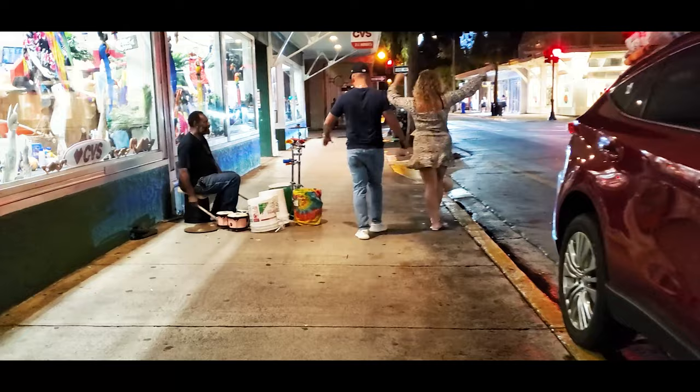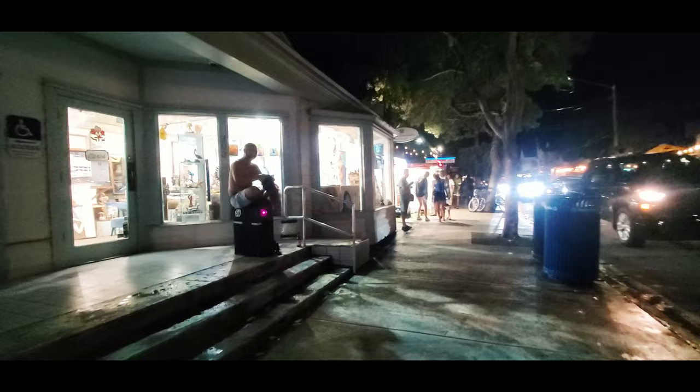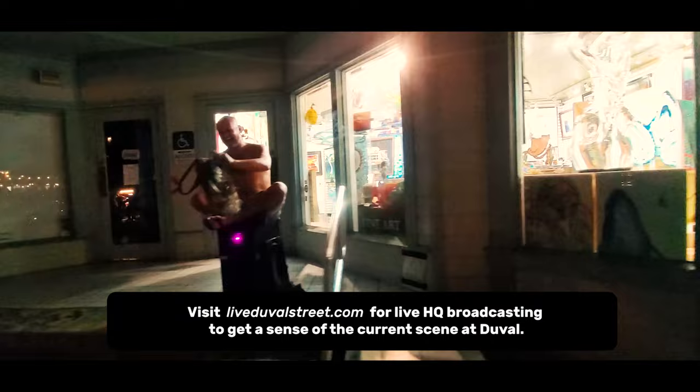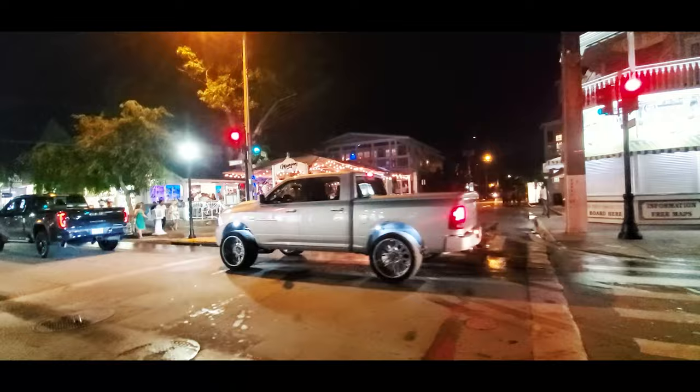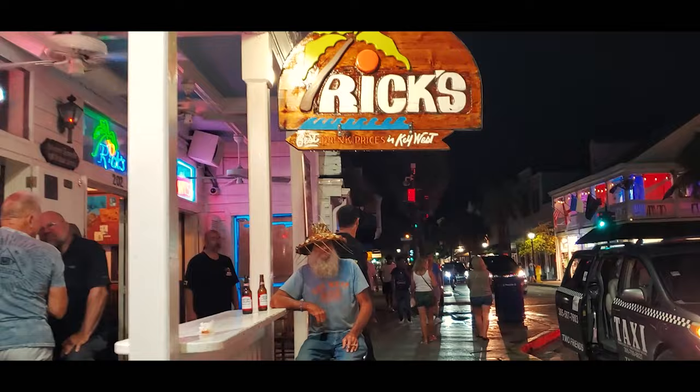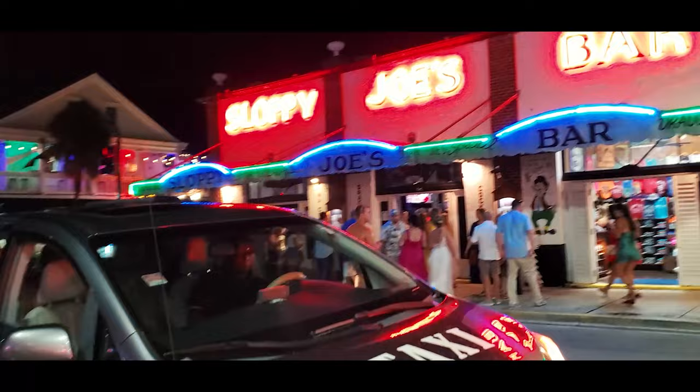At number four, I've got Duval Street. It's fun in the day, but it comes to life at night. Duval Street is the main street of downtown and is home to a vibrant collection of hole-in-the-wall bars, historic haunts, funky shops, galleries, and outdoor cafes. The street runs north and south from the Gulf of Mexico to the Atlantic Ocean. Although it is not much more than a mile in length, this is where the heartbeat of the city comes to life, with a diverse array of shops, attractions, and over 200 bars and restaurants.